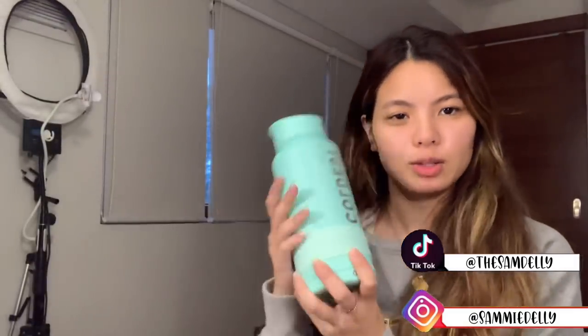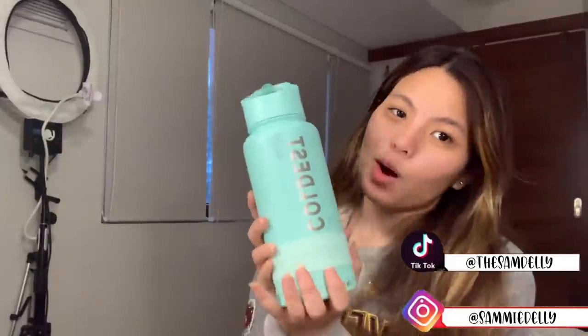Hey, what's up you guys, it's Sammy and welcome back to my YouTube channel. For this week's video, as you read by the title, I will be showing you guys my Instagram and Shopee finds. Most of these items are actually PR packages, but if you want to purchase any of the items you can go check out the shops I'm about to mention. Before we get started, this video is sponsored by the Coldest Water Bottle — an insulated water bottle.